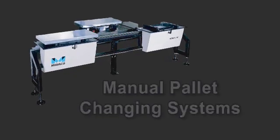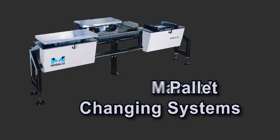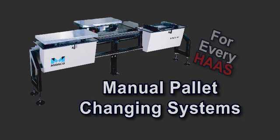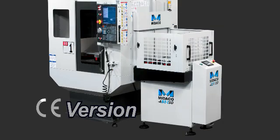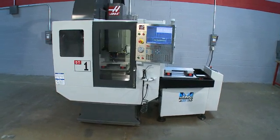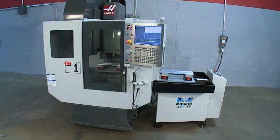Mideco also offers a manual pallet system for the Haas DT-1, and has automatic and manual pallet changer systems to fit every size vertical machine Haas manufactures. An optional CE enclosure is available on all Mideco automatic pallet systems. Mideco has decades of pallet changer experience in all areas of production.